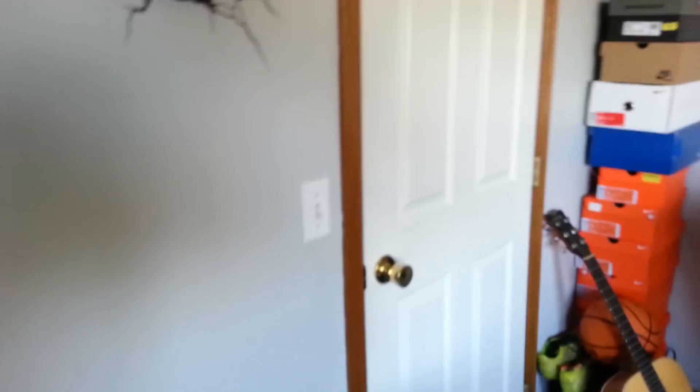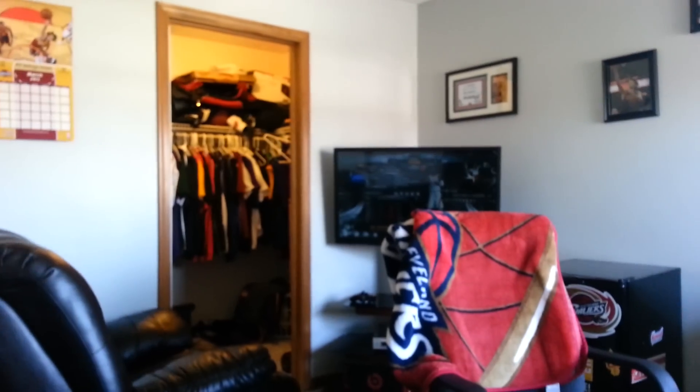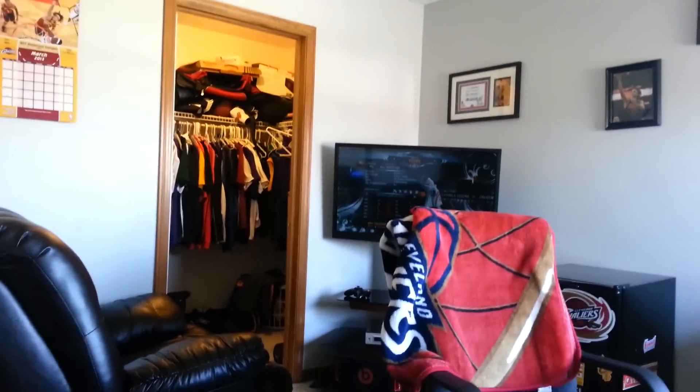So yeah guys, that's my room. I'll give you a quick overview. Pretty cool — I just got this desk yesterday so I'm really excited about that. And that's all I have for you guys. Thanks for watching — subscribe, comment, like, and share the videos on Twitter and Facebook if you wish. Thanks for watching, see you guys.